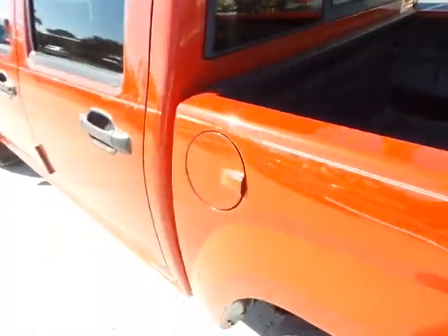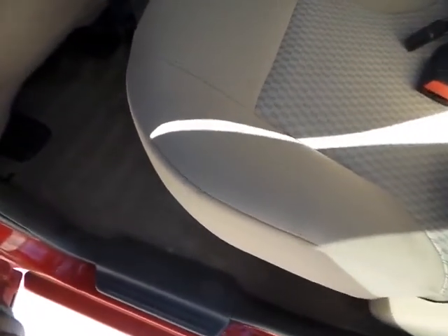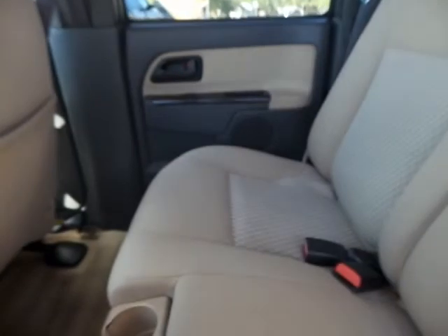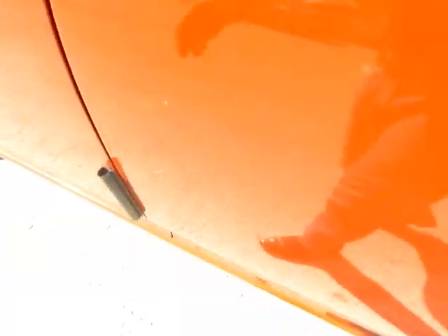Now this is a four-door, that's why the bed is a little shorter, but the interior is in really nice shape. It's very clean inside. Powered windows, powered locks, keyless entry.